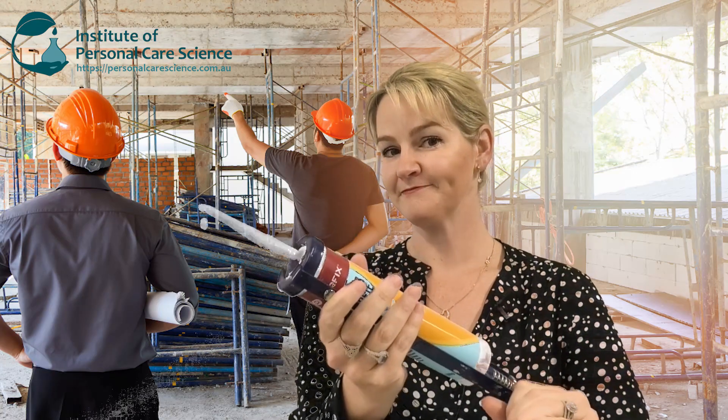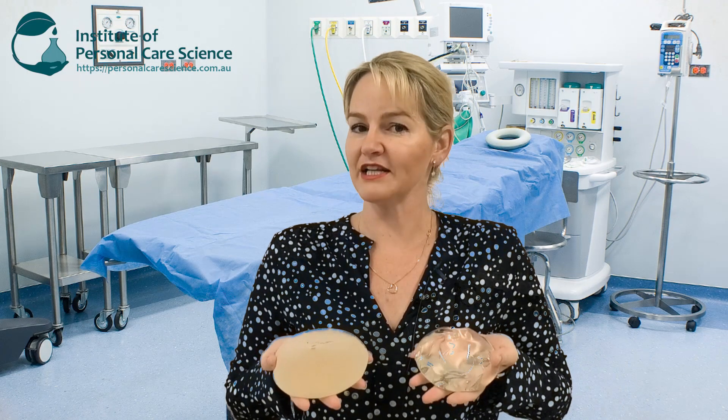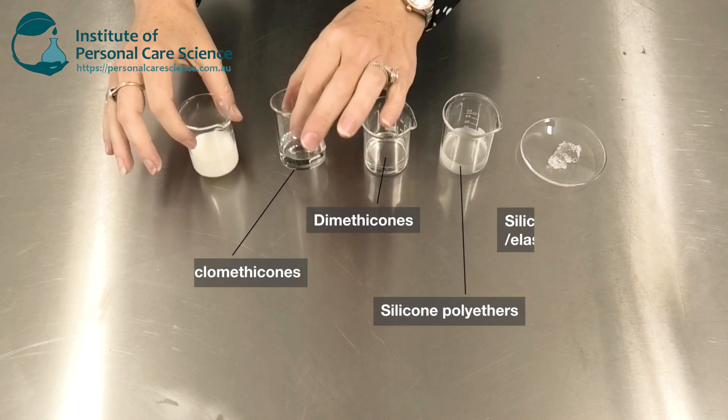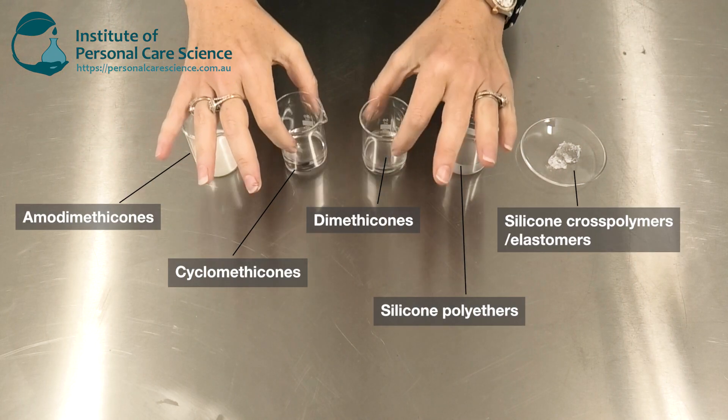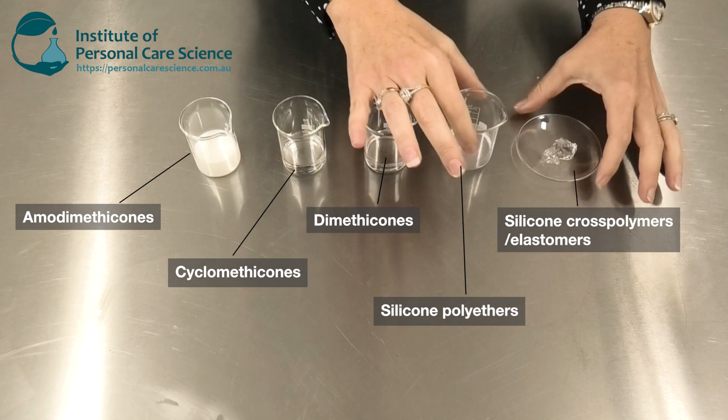First of all, let's start by talking about what silicones are not. They are not the silicon used in electronics, not the type you cook with, and not other common forms. They are this type of silicone, and I will go through the different classes of silicones at the end of this video.